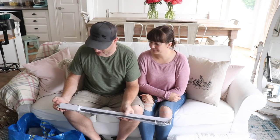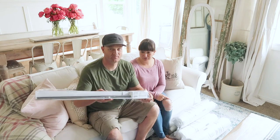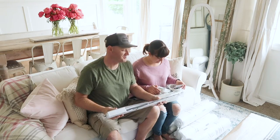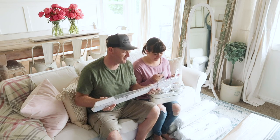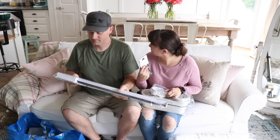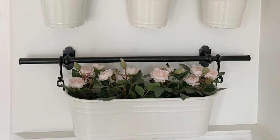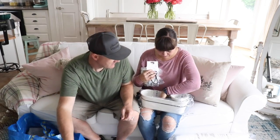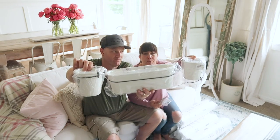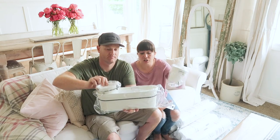First item is a Fintorp bar — it's part of a system. They already have two of those bars on the wall behind them with hooks. This new one is also going in the laundry room, and it'll have the bar, hooks, and some faux flowers inside.